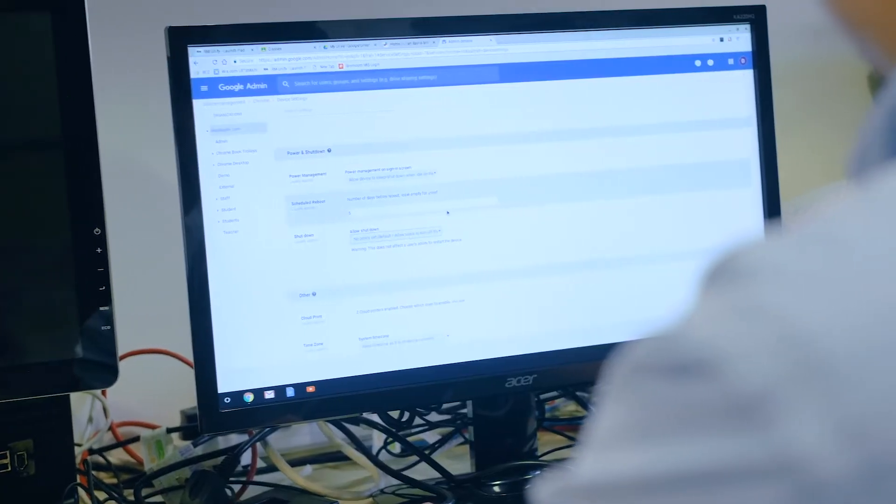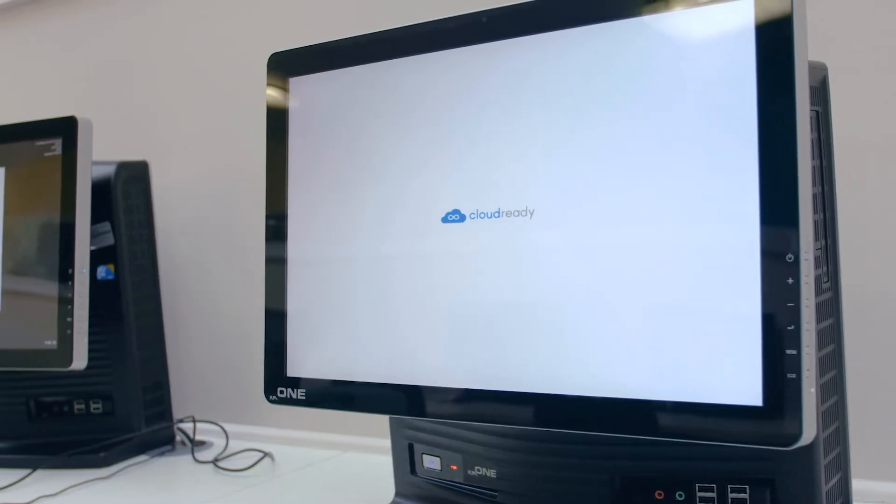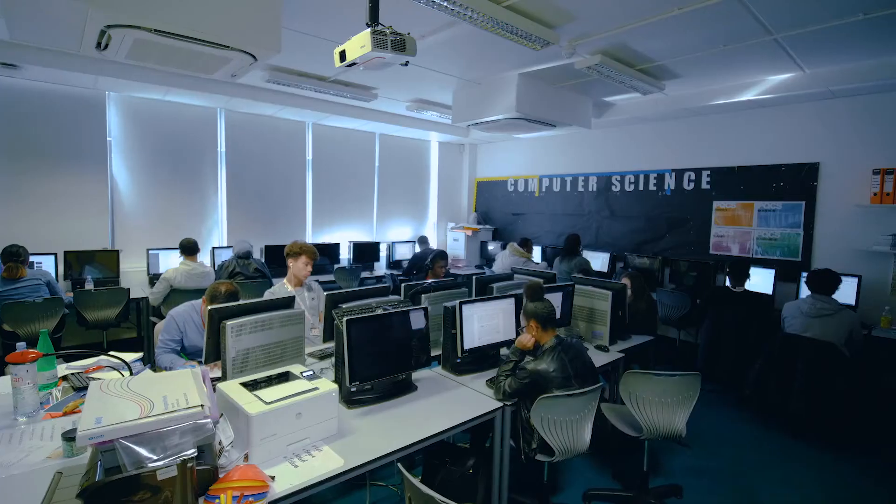We use the Google management console to manage all the Chrome devices, including the cloud-ready computers. We found it is a very easy management operating system. And for students, they're quite happy to use it.